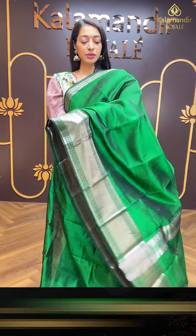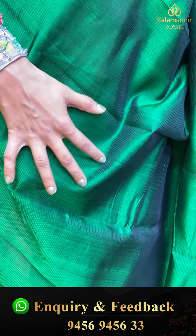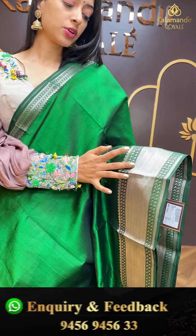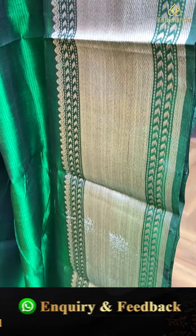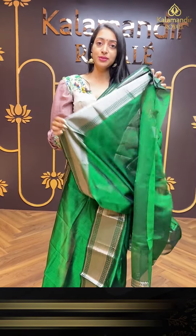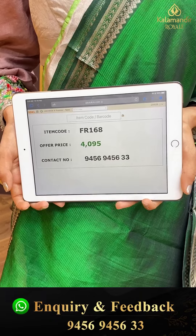Moving on to the next pretty one — lovely royal green colour. Perfect for festivals and wedding season. It's very lightweight. Bottle green colour with beautiful self-embossed self-checks. Same self-colour combination border with cross lines and beautiful booties in zari. Running colour combination pallu. Self blouse. Item code is FR168 and the offer price is ₹4,095.